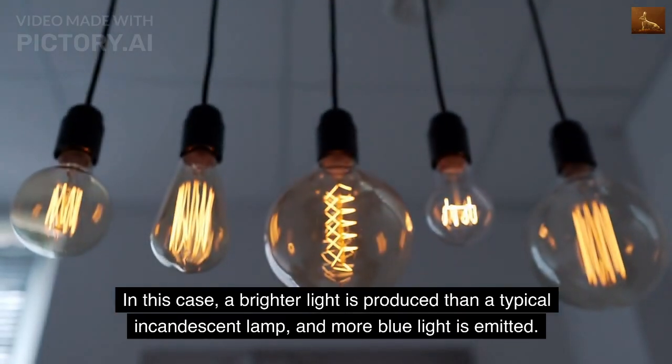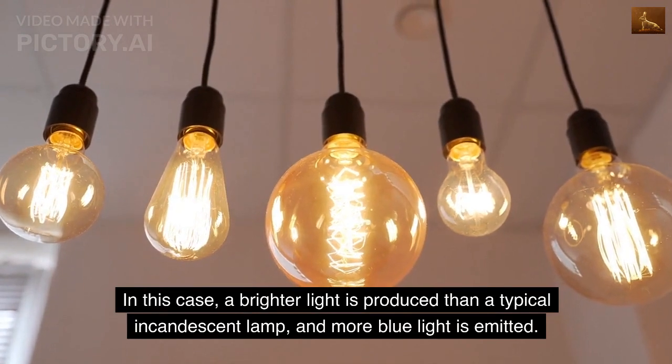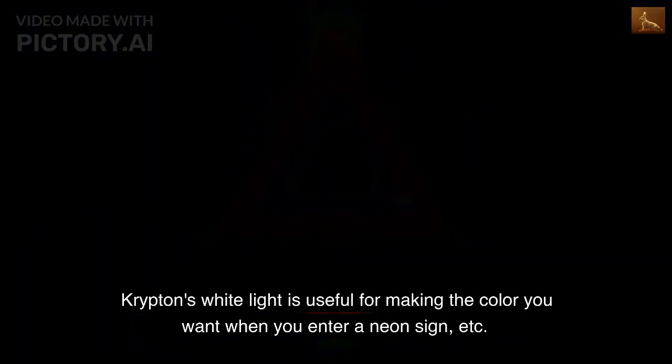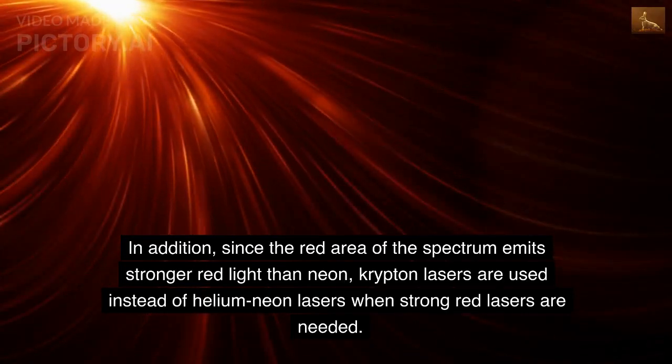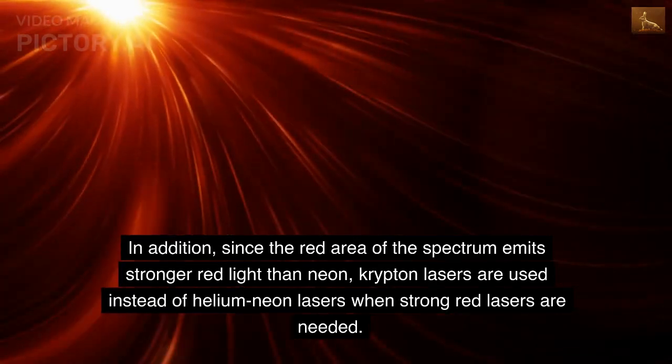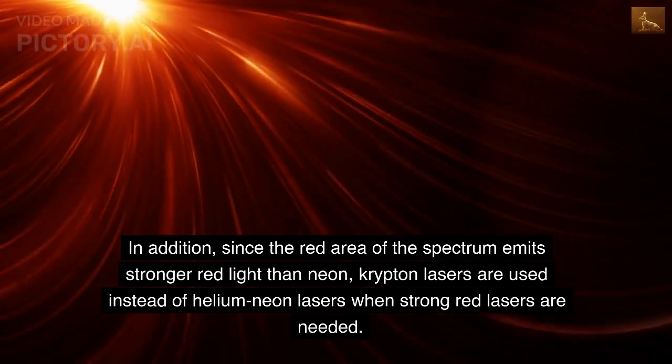In this case, a brighter light is produced than a typical incandescent lamp, and more blue light is emitted. Krypton's white light is useful for making the color you want when used in a neon sign. In addition, since the red area of the spectrum emits stronger red light than neon, krypton lasers are used instead of helium neon lasers when strong red lasers are needed.